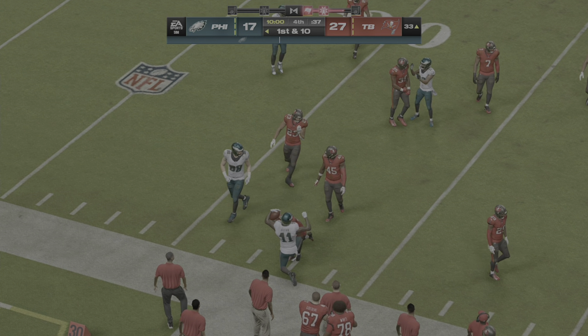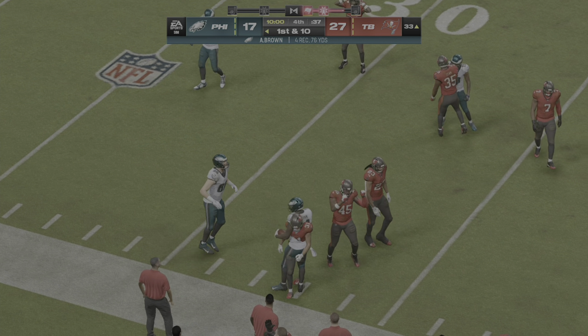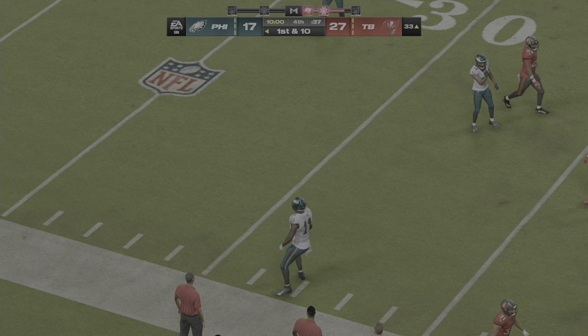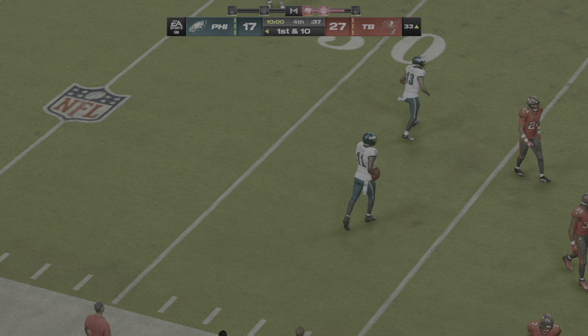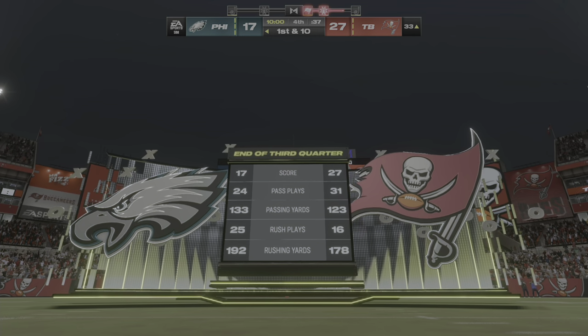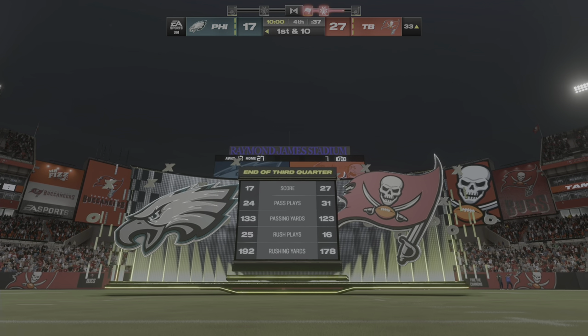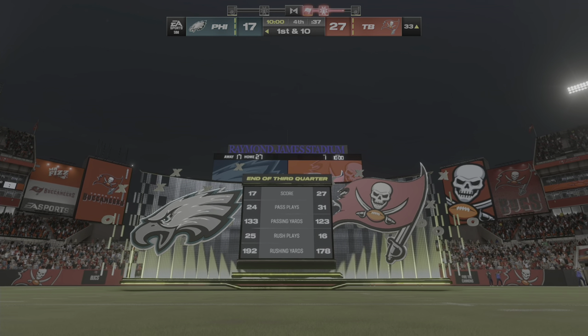He'll go down, and that will do it for the third quarter of action. Quarter of play with the score — Eagles 27, Buccaneers 17. One quarter remains here as we wrap up the week on a Monday night. You are watching the NFL on EA Sports.